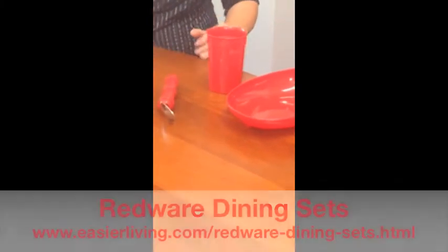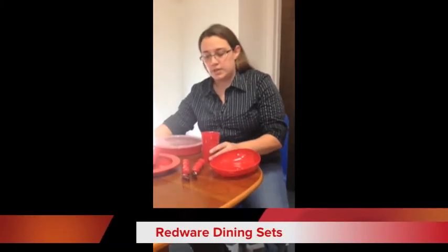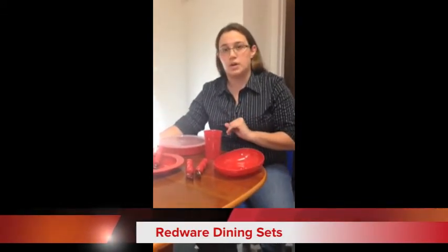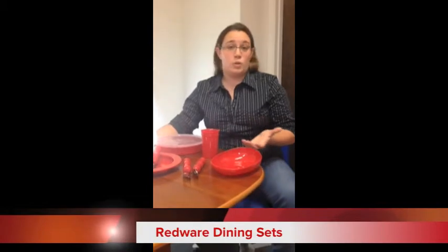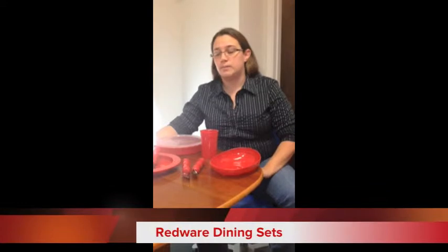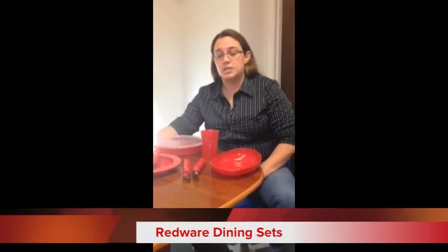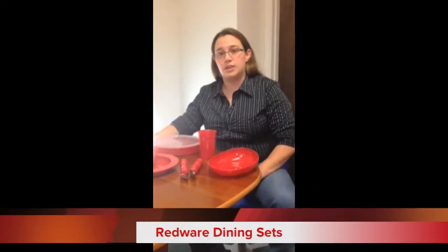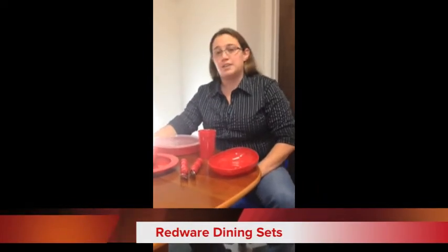It also comes with a cup. All of these products are dishwasher safe, and the plates are microwave safe as well. You might be thinking — why red? Well, studies have shown that red dining sets have increased food and beverage consumption in Alzheimer's patients substantially. Don't forget to order them here at easierliving.com. Thank you for watching and have a great day.